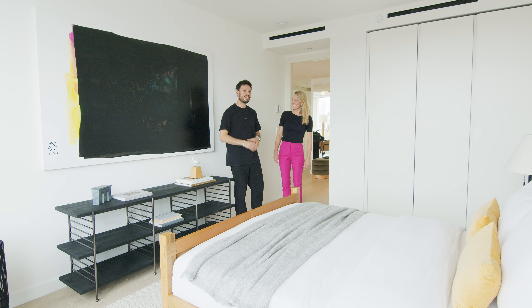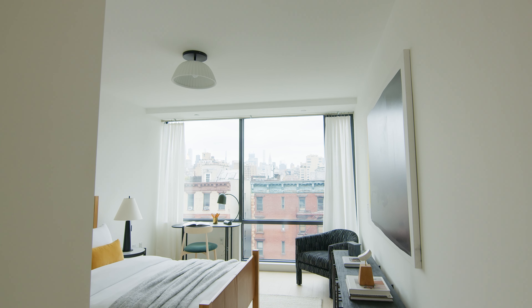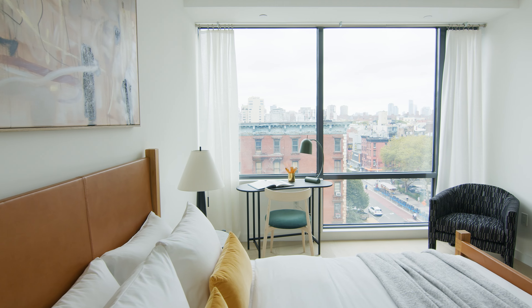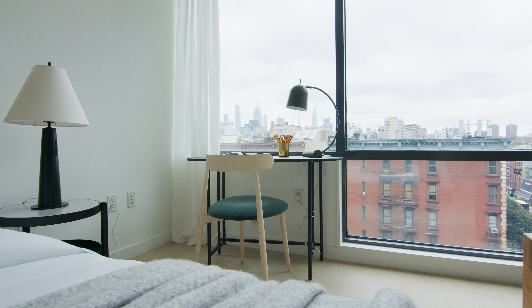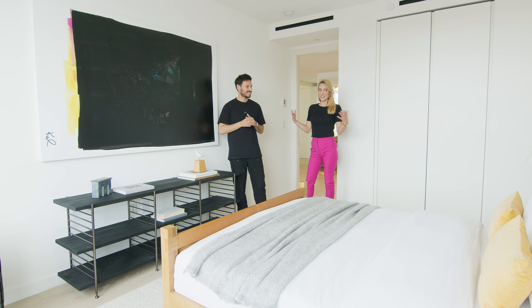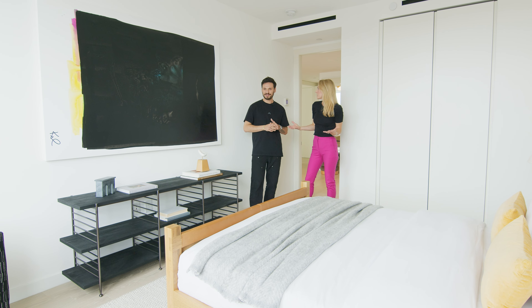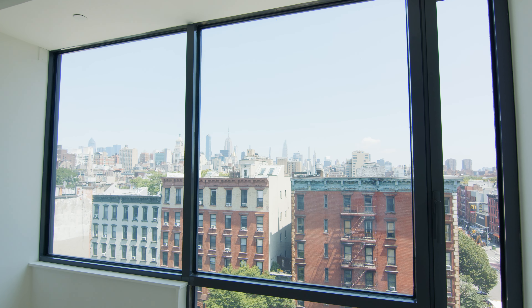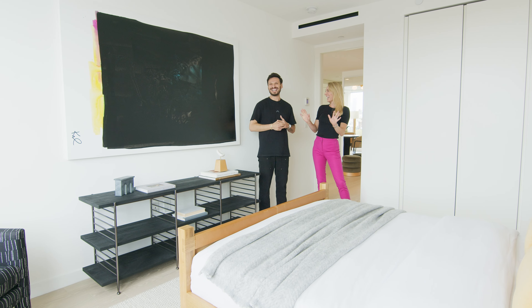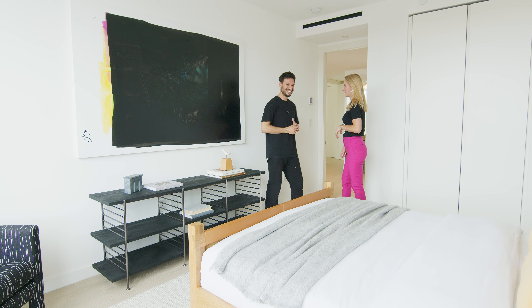We have a very large room for the guest bedroom and we had to create two different areas. We use this space for the sleeping section, and then we have a lounge area and a desk — so that's the work zone. It's really nice that you can show all of these different distinct uses in the same room. And again, we have those gorgeous views in the background, but with the privacy that was created.